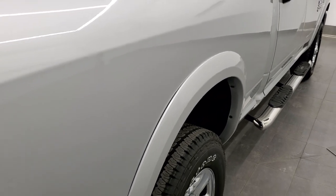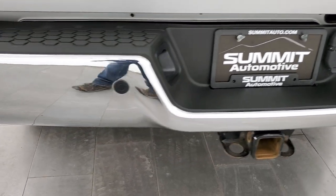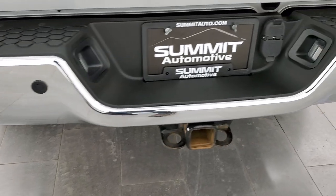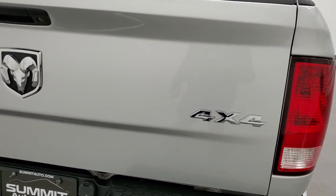Passenger side of the box looks really good and the rear bumper is in excellent shape as well — no dents or dings. It does have the backup parking sensors and a full towing package which includes a receiver hitch, 4-pin and 7-pin wiring. The tailgate is in very nice condition as well.